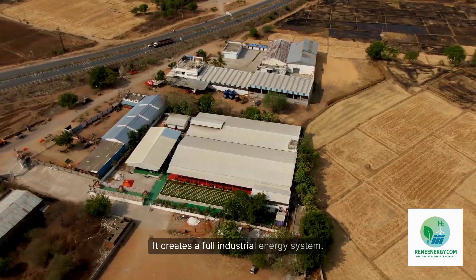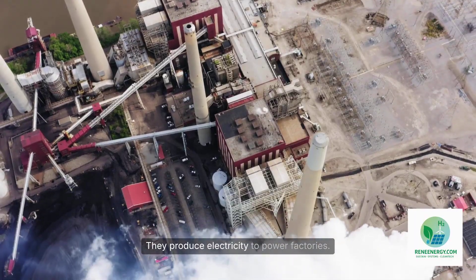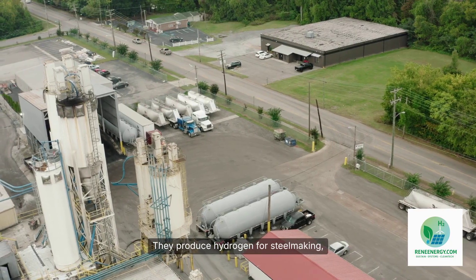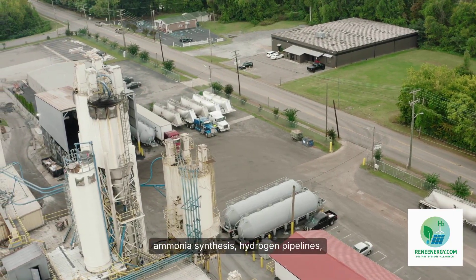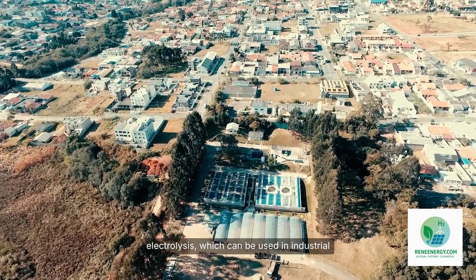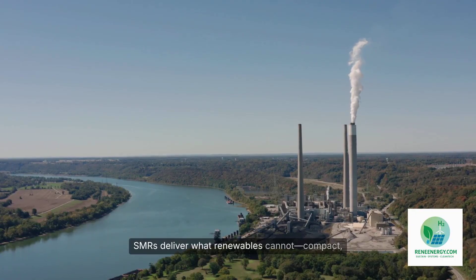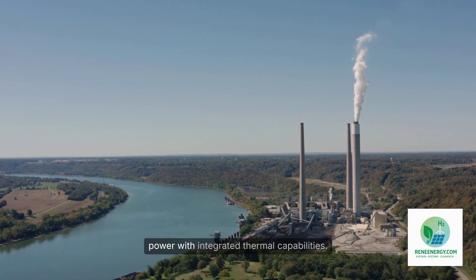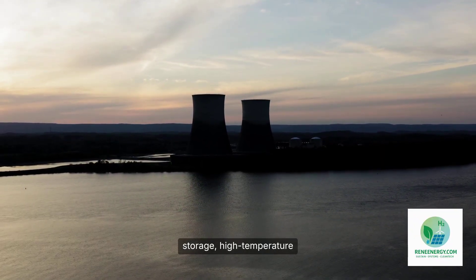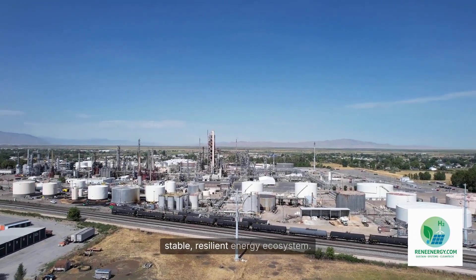But this combination does more than support hydrogen production — it creates a full industrial energy system. Picture an industrial district in 2030 or 2040: a cluster of SMRs at the center producing electricity to power factories, steam and heat for chemical processes, hydrogen for steelmaking, ammonia synthesis, hydrogen pipelines, and fuel cell truck corridors, and oxygen as a byproduct of electrolysis for industrial furnaces or wastewater treatment. SMRs deliver what renewables cannot — compact, dispatchable, high-energy-density power with integrated thermal capabilities. Hydrogen delivers what electricity cannot — long-duration storage, high-temperature industrial fuel, and molecular energy transport. Together they create a circular, stable, resilient energy ecosystem.